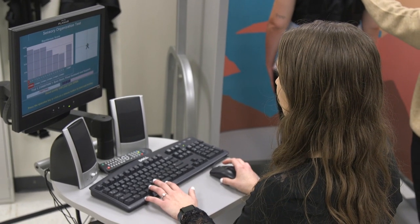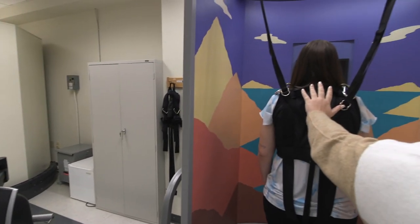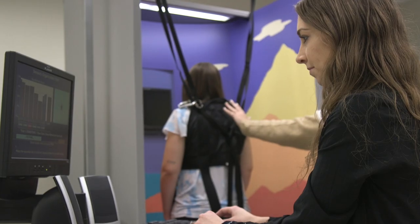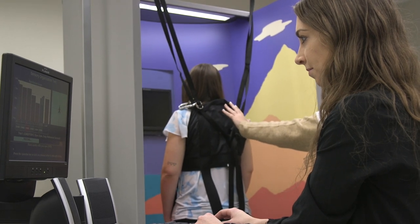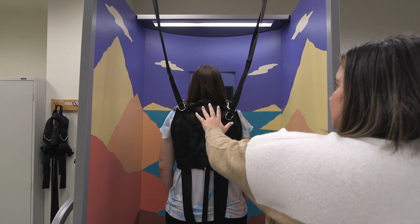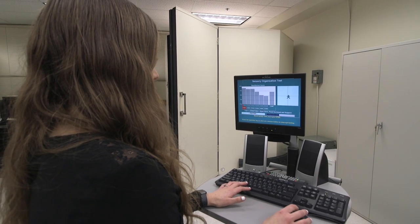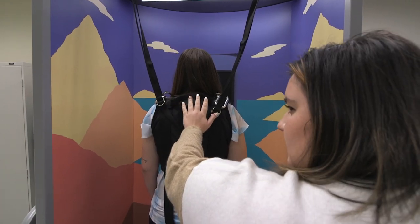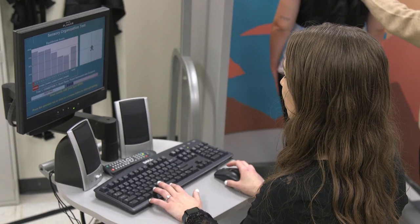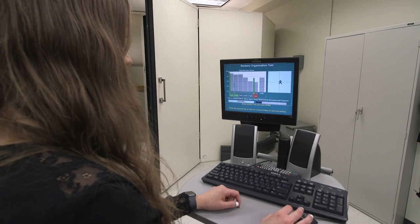The next test is posturography. Posturography is not truly a test of vestibular function but more of balance — it's used for therapeutics. We look at the system to determine where the weakness is: visual, vestibular, or proprioception. Students learn how to make appropriate recommendations to manage the patient. This test is also used in outcome assessments, so students learn how to integrate that information into their practice.